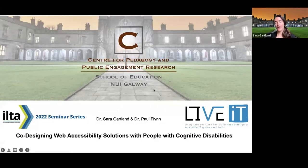My name is Sarah Gartland. I'm a postdoctoral researcher in the Center for Pedagogy and Public Engagement Research, which is within the School of Education at the National University of Ireland in Galway. I'm excited to be speaking with you today on behalf of both the LiveIT Project and also Dr. Paul Flynn, who's the PI on the LiveIT Project here at NUIG.